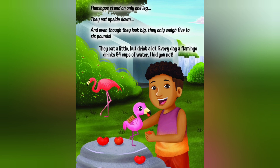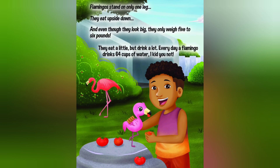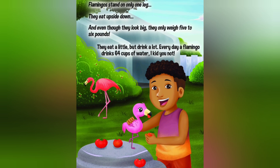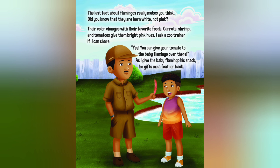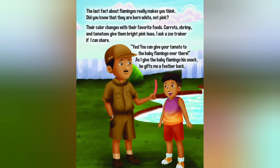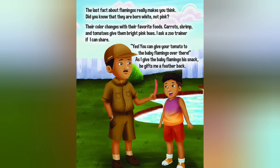Every day a flamingo drinks 64 cups of water — I kid you not! The last fact about flamingos really makes you think. Did you know that they are born white, not pink?